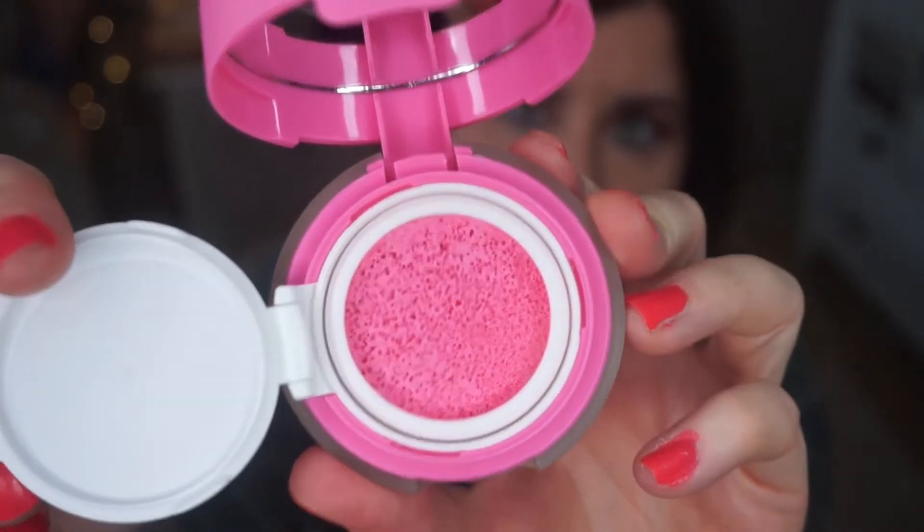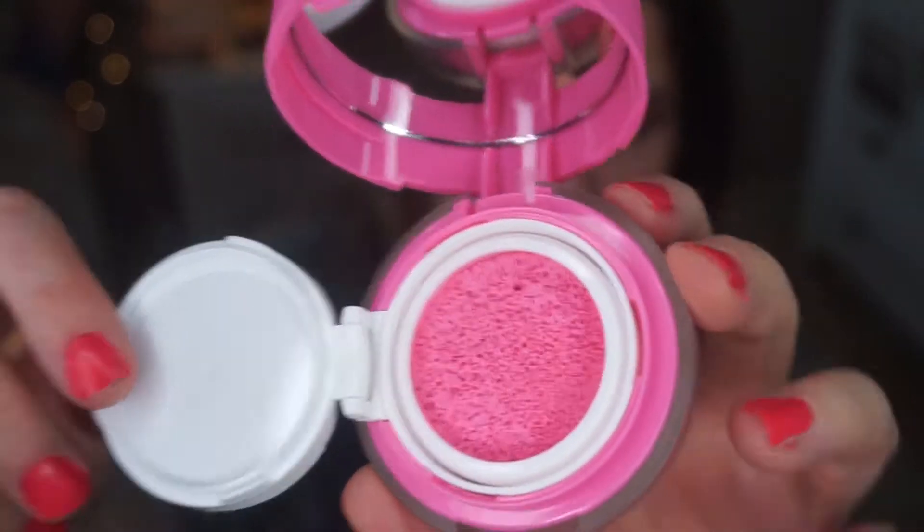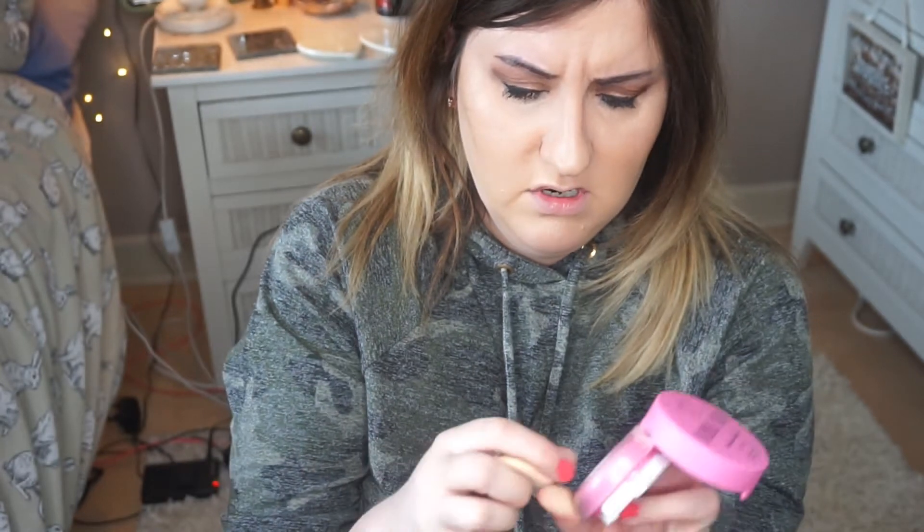This has a plastic seal on it which pops up — wow, that looks super interesting. It's literally like a sponge. I've never tried anything like this before. I'm not sure how you're supposed to apply it — it's got one of these things that you peel up.